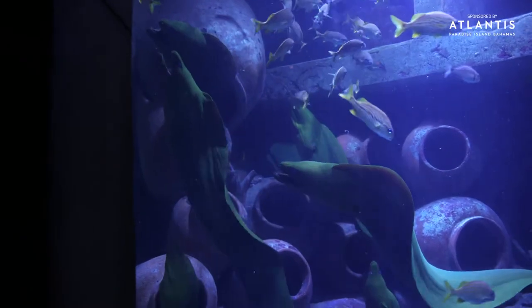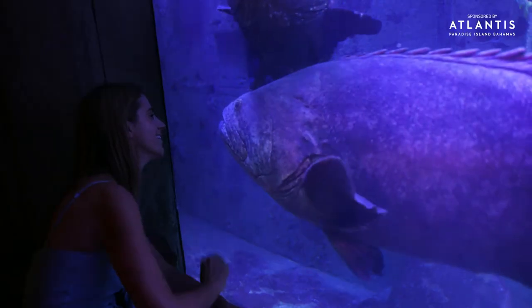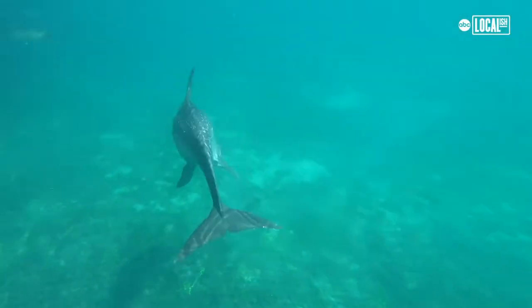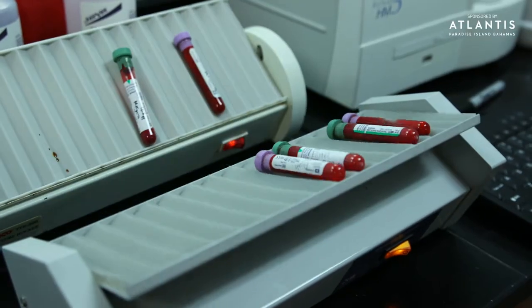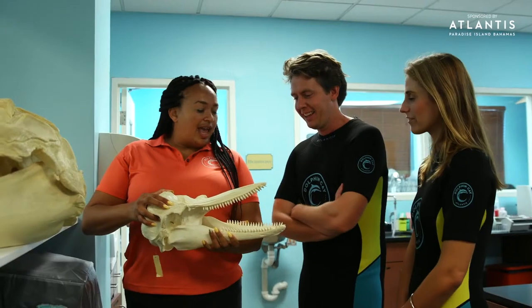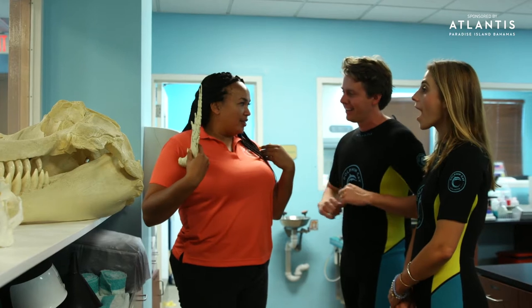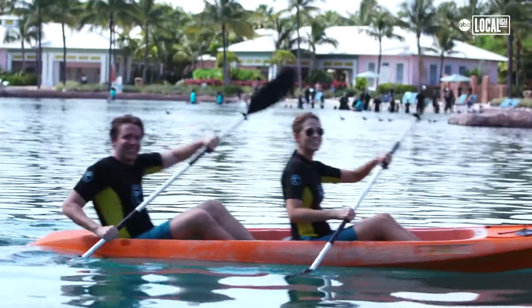This is our medical lab where we service all the medical needs for our dolphins, sea lions, birds, and all the animals in the aquarium as well. Here's a dolphin skull — look at all those teeth. They have anywhere from 74 to 140 teeth. This is the dolphin's pectoral flipper — the flipper on their side — and you can see the five digits inside.